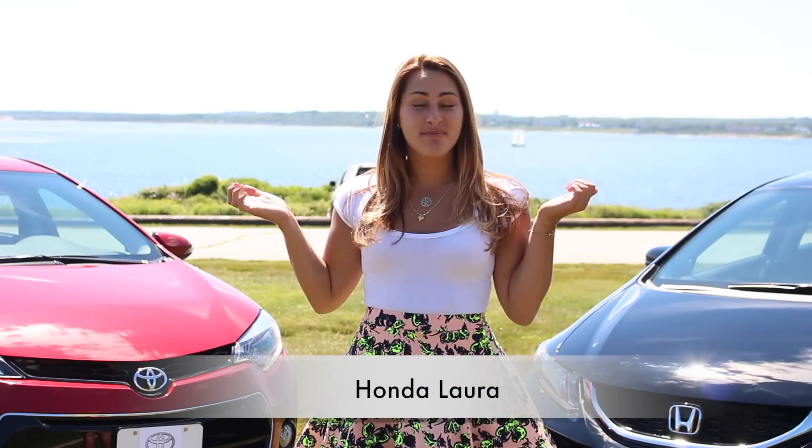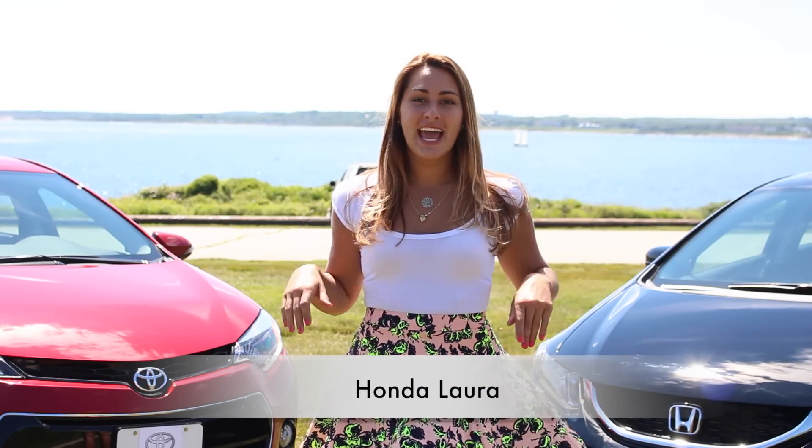Hey Honda fans, HondaLaurie here in beautiful Jamestown, Rhode Island. Today, as per your request, we're doing a comparison video for the 2015 Honda Civic EX and the 2015 Toyota Corolla S Plus.